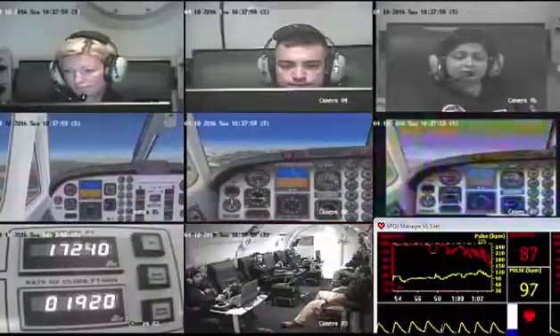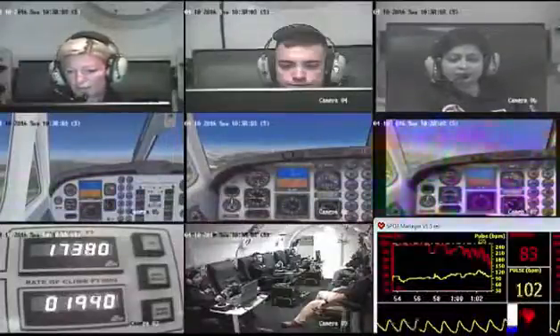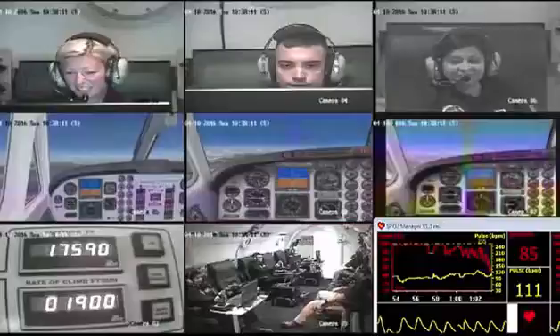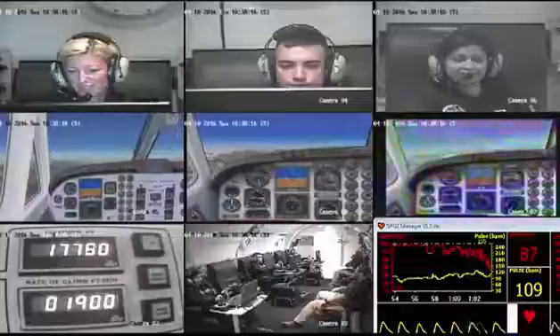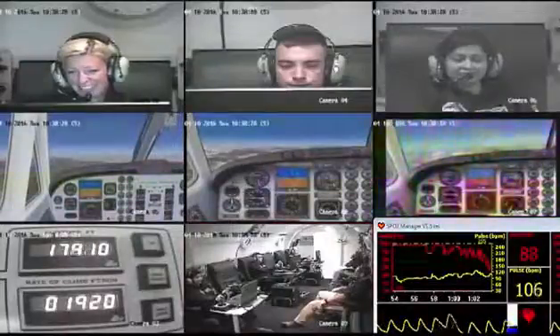Sarah, do we notice anything yet? I'm noticing a little gastrointestinal — it's starting to bloat. Is it painful? Not yet. If you need to, do not be bashful. There's a technique we call the free air release technique.